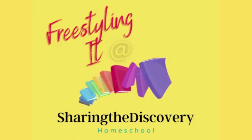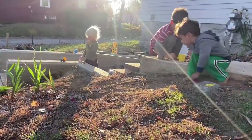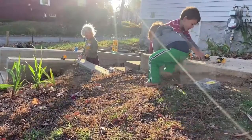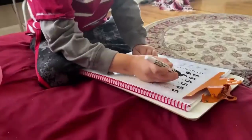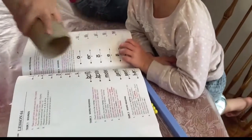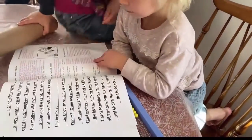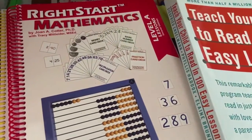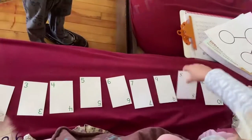I'm Julia. Welcome to my channel, Freestyling It at Sharing the Discovery. I am mom to three young kids, and we embrace learning as a lifestyle. This video is intended to give a little window into our school week. It is by no means the whole scoop of what we did and learned or read together, but it's a little snapshot that is a lot of fun to make and shows different aspects of our learning journey together.